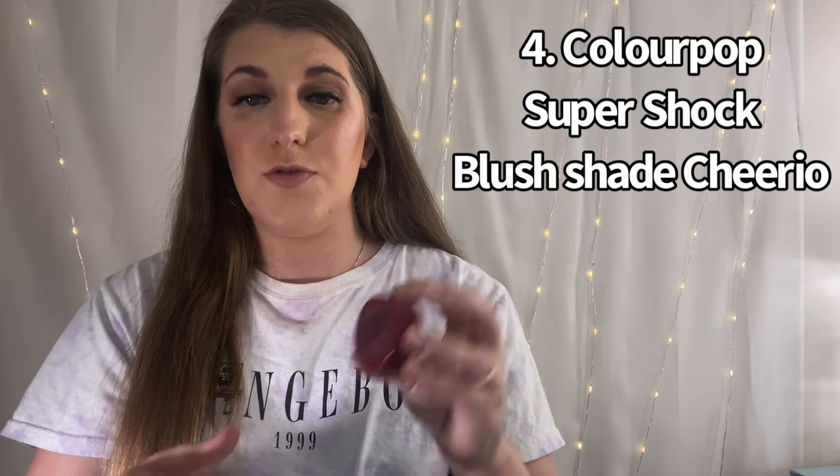The next four are all from ColourPop — their Super Shock Cheek. In fourth place, we have Cheerio from their Wine collection. It's a little bit deeper but it can be sheared out. This formula is my absolute favorite out of all the blushes I have — I absolutely love ColourPop blushes.